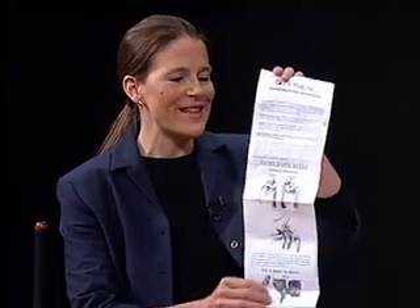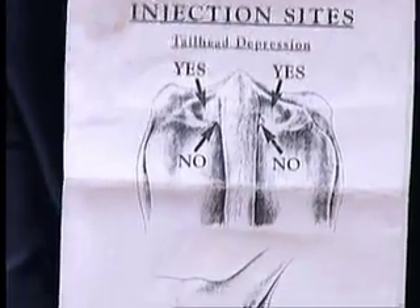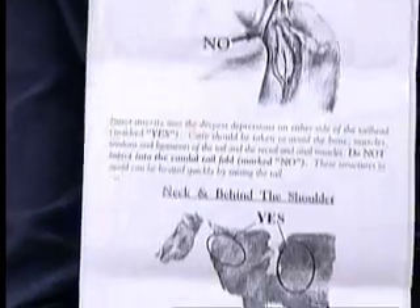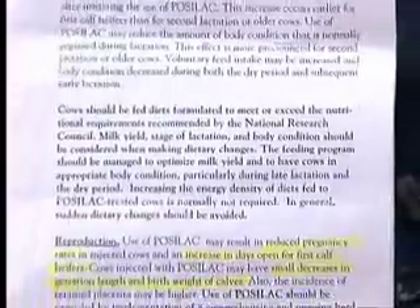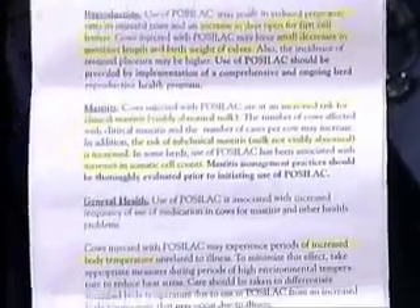What are the concerns with it? There are many health concerns with this artificial growth hormone. This is actually the package insert — when a dairy farmer buys RBGH, this is what they receive, and on the back are listed all the different medical conditions that can be associated in the cows. It can increase 16 different medical conditions in cows, anything from birth disorders to lameness and hoof problems. It can also cause increased pus in the milk.